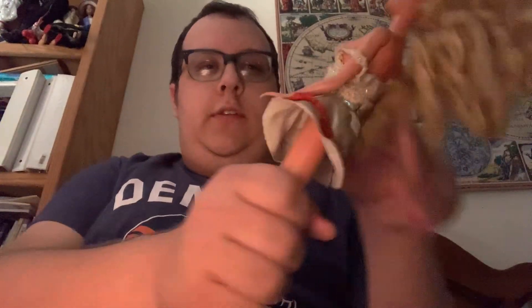Greetings guys, welcome back to Barbie Talk. Today I'm going to continue my adventure of budget Barbies. Let's start with this one.